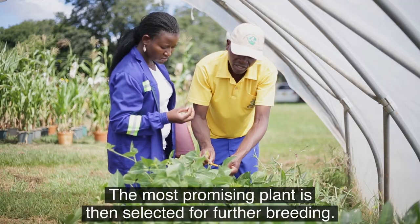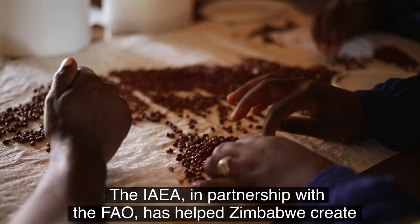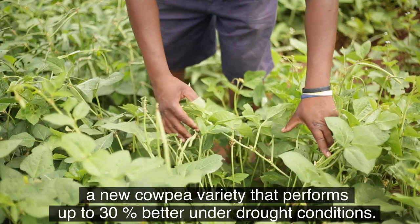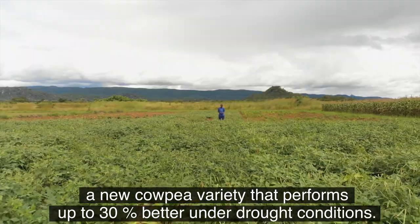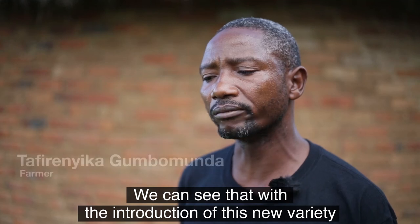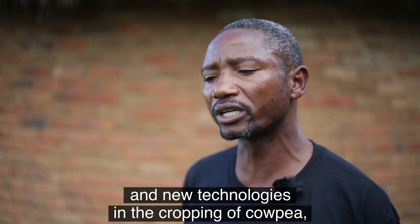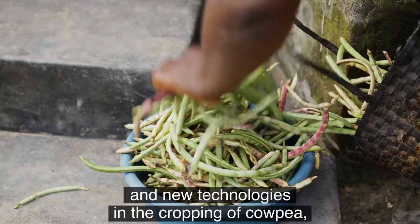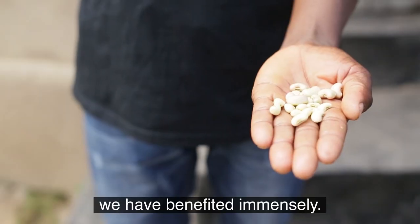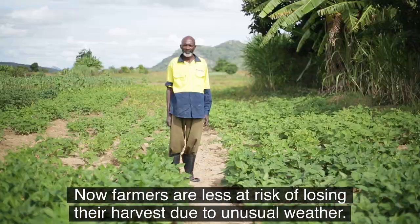The most promising plant is then selected for further breeding. The IAEA, in partnership with the FAO, has helped Zimbabwe create a new cowpea variety that performs up to 30% better under drought conditions. We can see that with the introduction of these new varieties and new technologies in the cropping of cowpea, we have benefited immensely. Now farmers are less at risk of losing their harvest due to unusual weather.